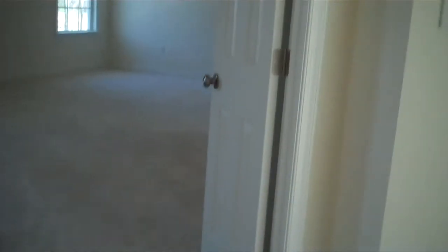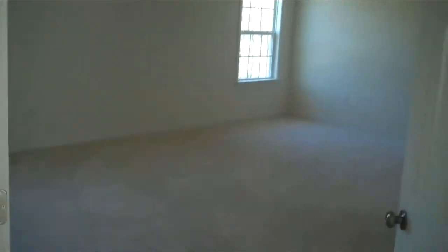Coming up to the top of the stairs, we'll go right into the master suite through the double doors. You can see a good-size master bedroom with plenty of space, including two walk-in closets — this one is very large and spacious.